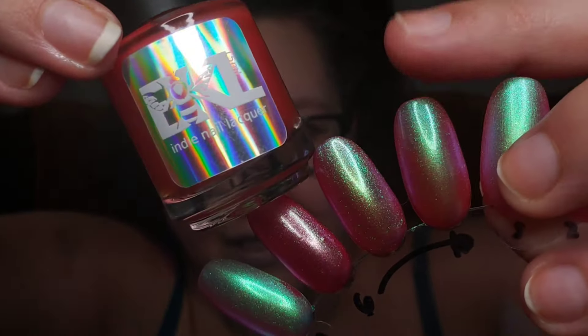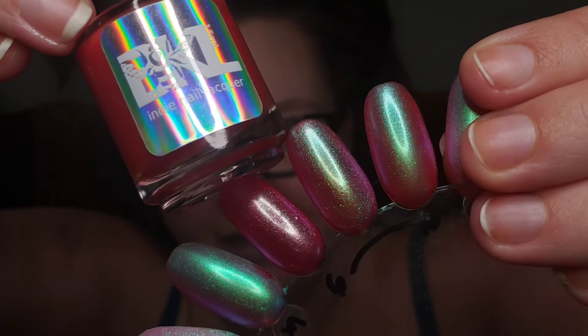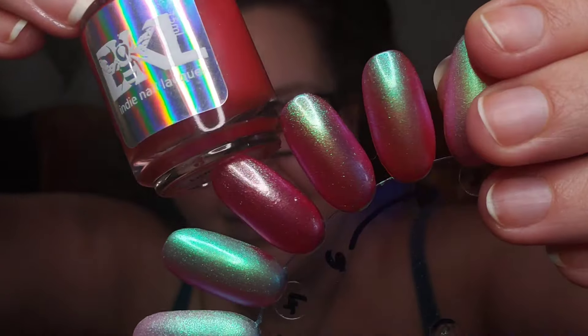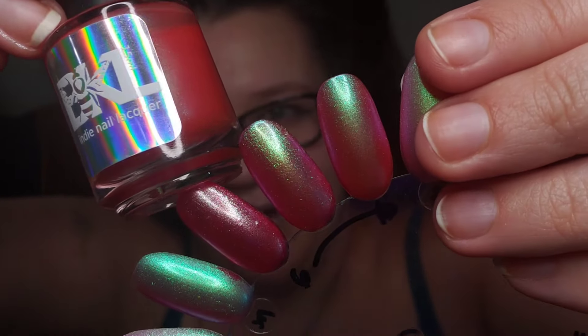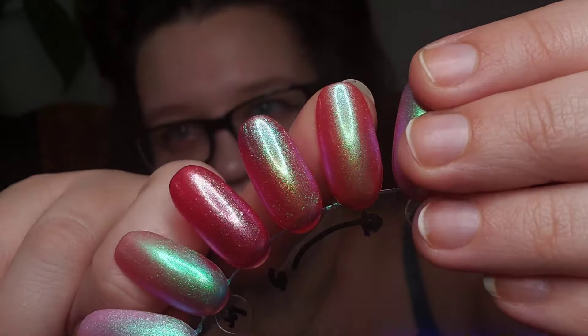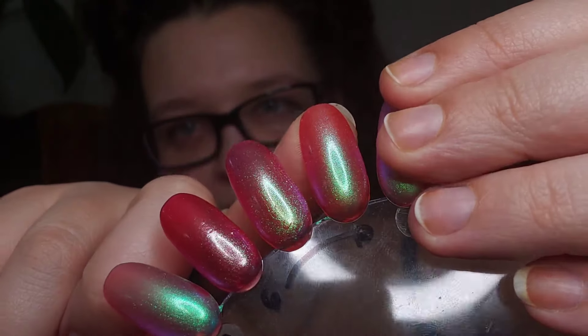The next one I have here is Bee's Knees Lacquer Lavamancy. This one definitely is like a fiery hot pink nearing orange - really fiery, so, so bright. And it's got that gorgeous shimmer. I absolutely love this polish.